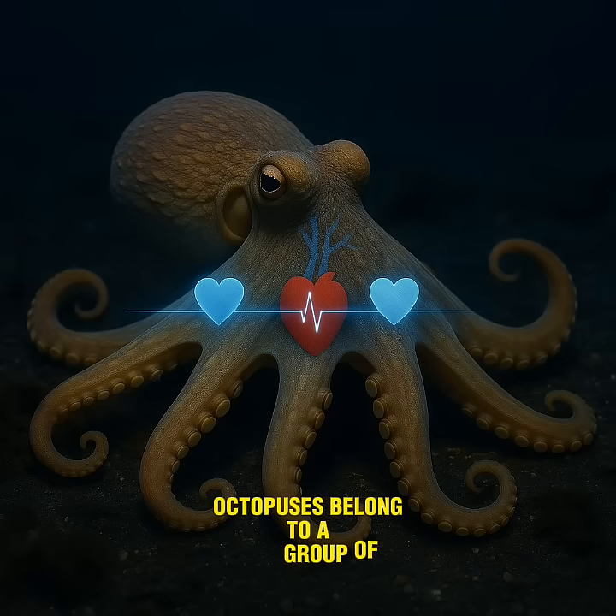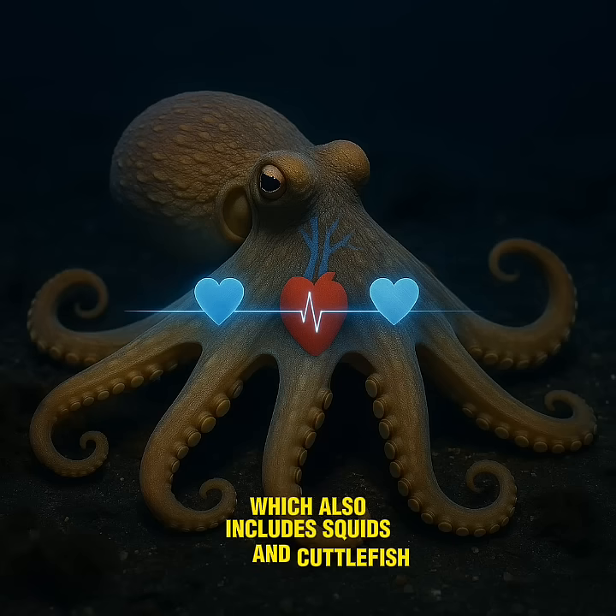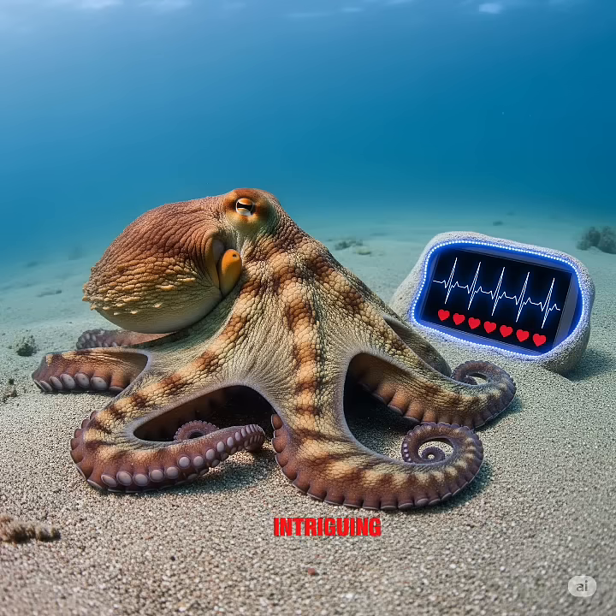Octopuses belong to a group of animals called cephalopods, which also includes squids and cuttlefish. Among their many bizarre traits — like changing colour, squirting ink, and squeezing through tiny holes — their heart system is one of the most intriguing.